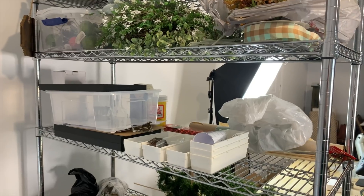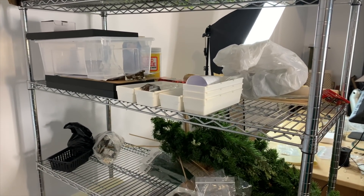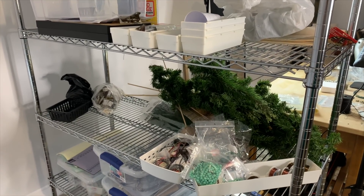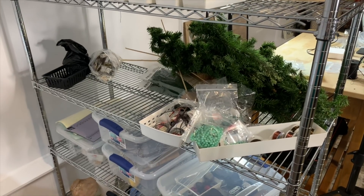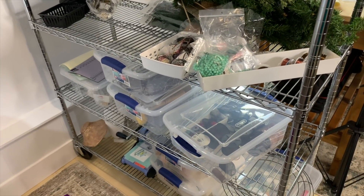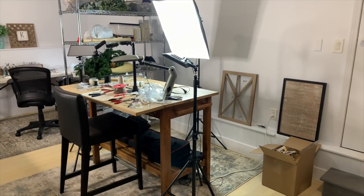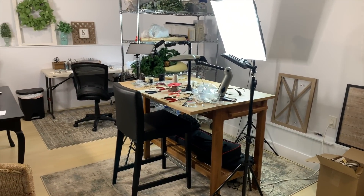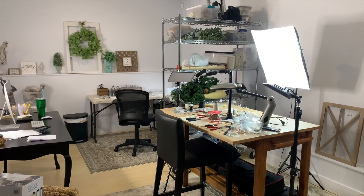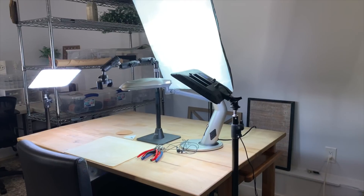I had all this stuff jumbled together — craft supplies, wrapping paper, Christmas things — it was a complete disaster, all piled in there with no sense to it. That made my brain crazy. I can be a little tightly wound when it comes to organization, and this was not working for me at all. So this is what we started with: stuff everywhere, furniture in place, but needing to be organized and made functional.